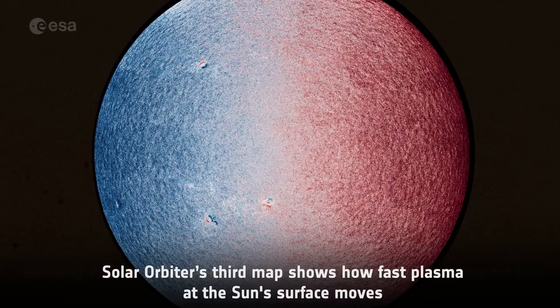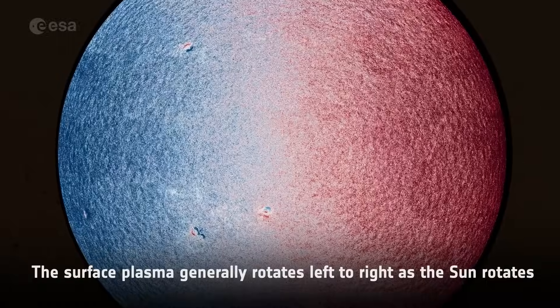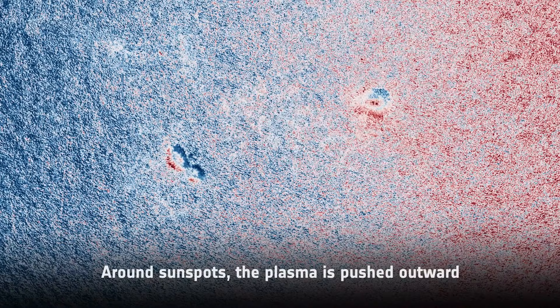Solar Orbiter's third map shows how fast plasma on the Sun's surface moves. The surface plasma generally rotates left to right as the Sun rotates. Around sunspots, the plasma is pushed outwards.